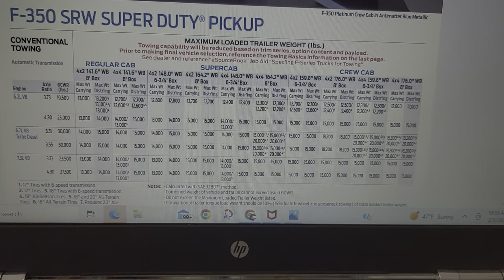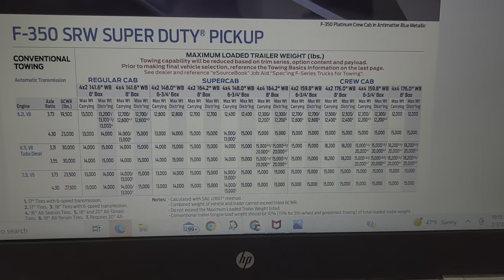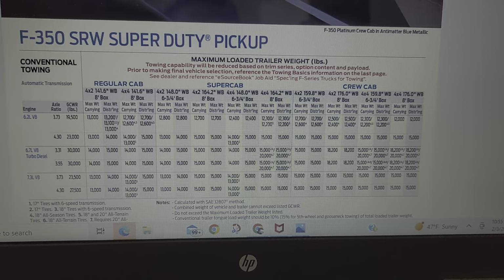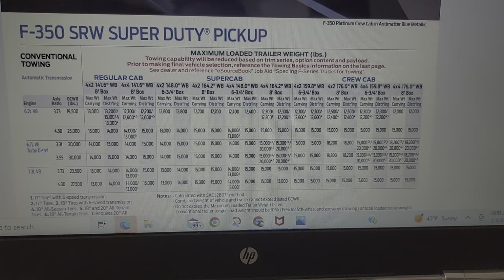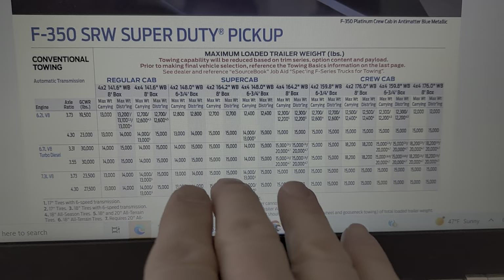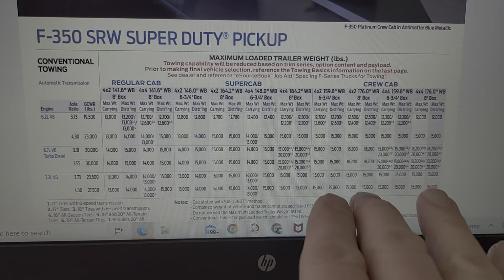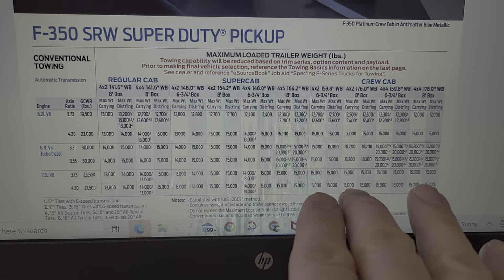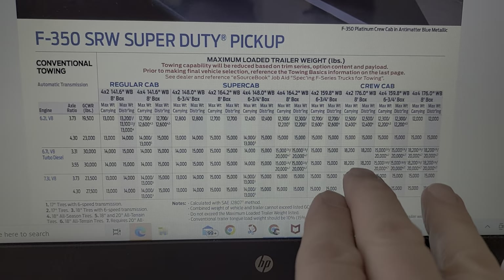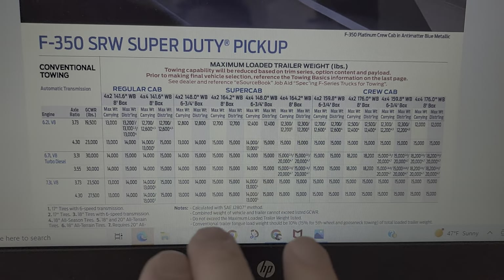If you have a trailer or camper in mind, you can get the specs off their website — find the pin box weight, how much it weighs empty and loaded with water and gear — then come in here and tailor your vehicle choice. What do you really need to tow? If you have a 10,000-lb trailer that loads to 12,000, the Godzilla will work, the 6.2 will work, and the diesel will definitely work — but at what cost? You don't really need to step up necessarily.